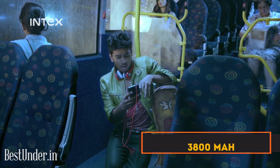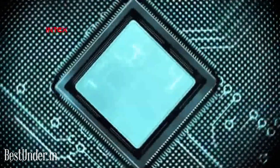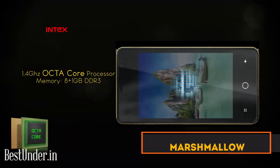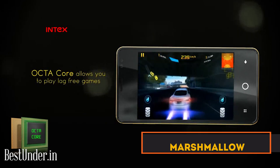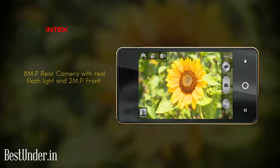The processor is a 64-bit quad-core MediaTek MT6735P, which is pretty good at this price range. The processor could have been better, but for normal usage it's okay. On the hardware front, the Intex Aqua Power 4G is well equipped and is a great buy.